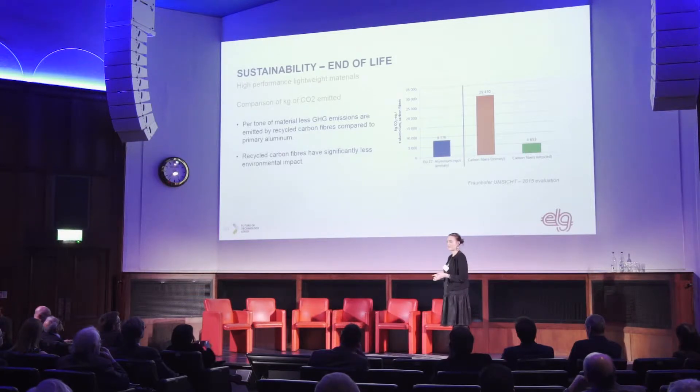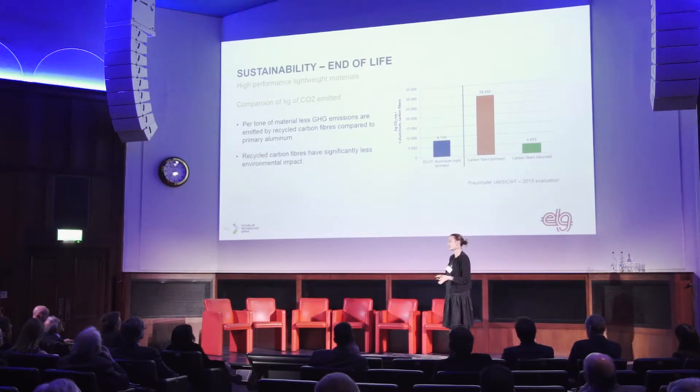Looking at high-performance lightweight materials, on this graph you have aluminum, carbon, and recycled carbon fiber. Those values are from 2017. Per ton of material, fewer GHG emissions are emitted by recycled carbon fiber than aluminum, and the difference is even bigger between carbon fibers and recycled carbon fiber.